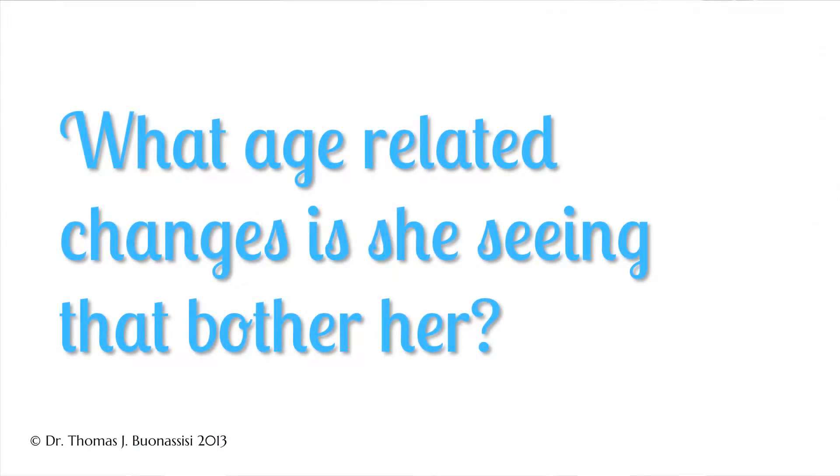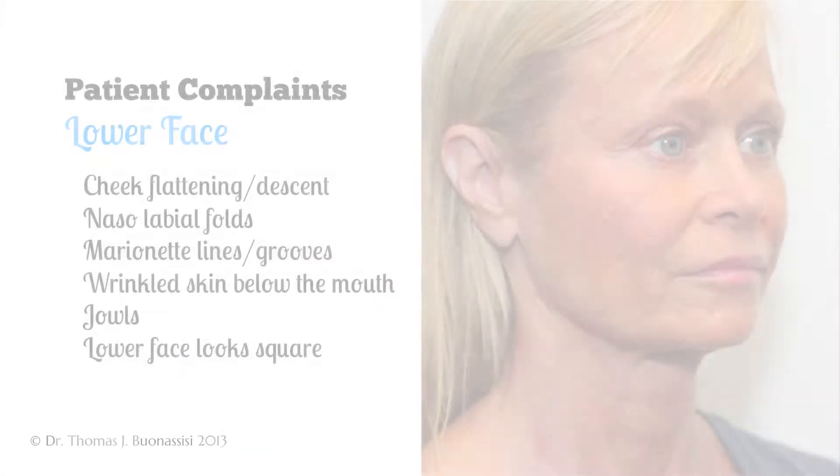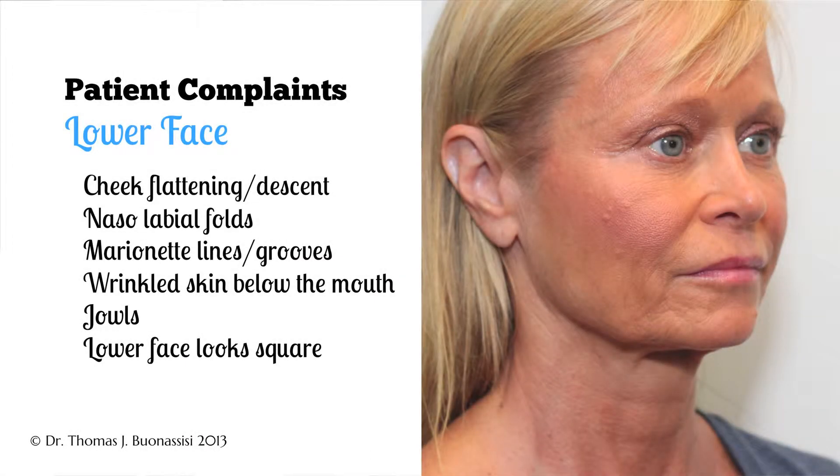I've noticed in about the last four years my face has definitely aged. The lower part of my face is not as toned as it used to be, and that's really starting to cause me some great concern. I've also noticed that my bottom jaw is starting to become a little more square where it used to be more defined.